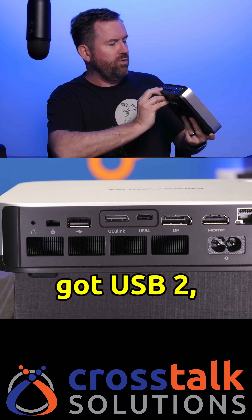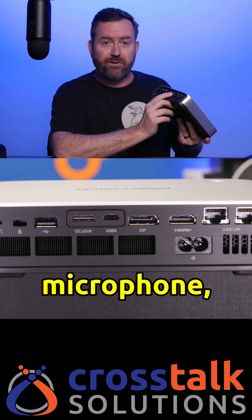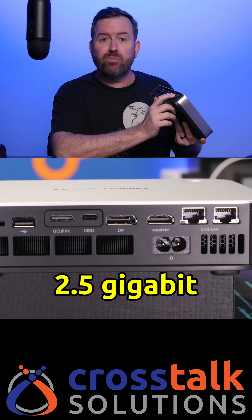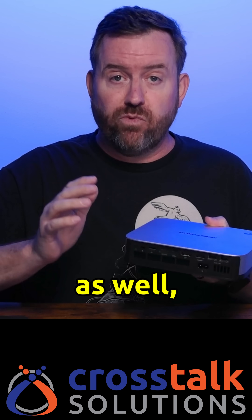On the back, we've got USB 2, USB-C, DisplayPort, HDMI, Microphone, Oculink for an eGPU, and dual 2.5 gigabit Ethernet ports — or you could also use the built-in Wi-Fi 7. The power supply is internal as well, so there's no chunky power brick to deal with.